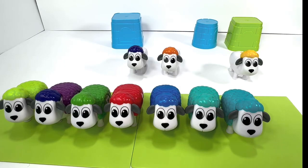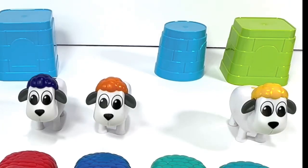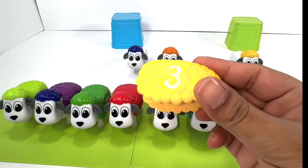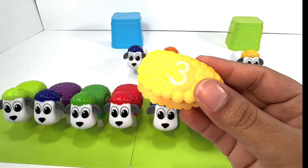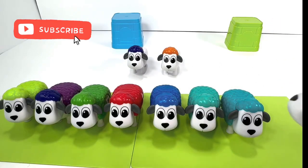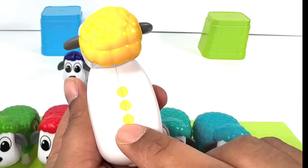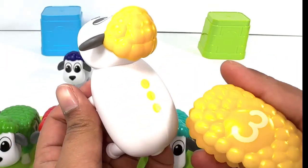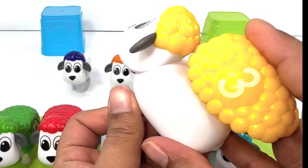Hey, we have three sheep left. Let's find the middle one — a yellow number three. Do you see any yellow sheep over here? Right here! Good job. Let's count the dots: one, two, three. Amazing, we found the right number. Let's snap it.